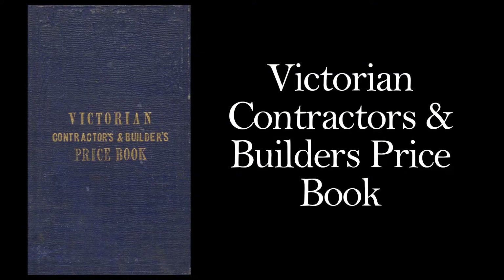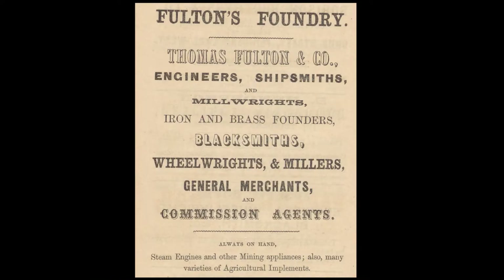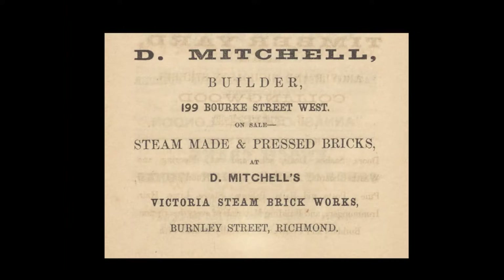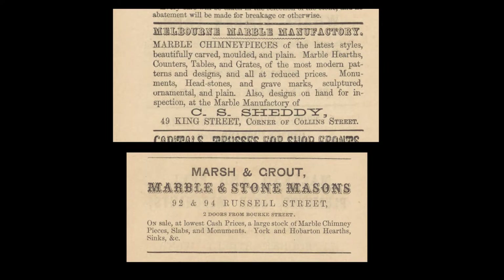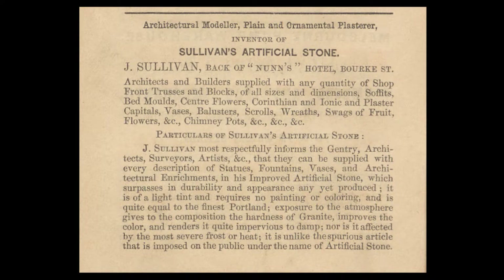This is an Australian price catalog published in 1859, and it shows just how much the Victorian industry of construction had spread in Melbourne and its surroundings. The document features over 45 pages of business advertisements — iron and brass founders, steam brickworks, machine agents specializing in steam engines and pumps, marble and stone masons, blacksmiths — and look, there are ones for artificial stone.